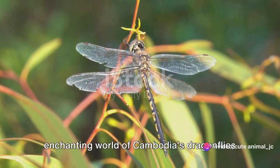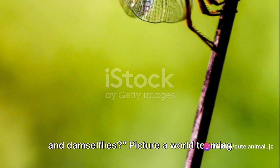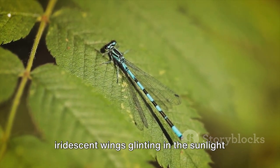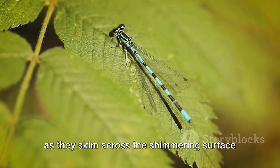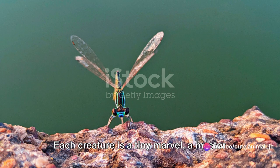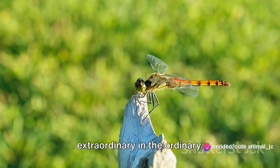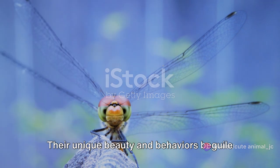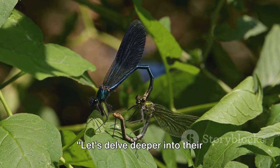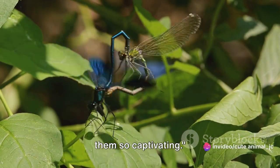Have you ever wondered about the enchanting world of Cambodia's dragonflies and damselflies? Picture a world teeming with these vibrant, agile creatures, their iridescent wings glinting in the sunlight as they skim across the shimmering surface of pristine wetlands and streams. Each creature is a tiny marvel, a master of flight that exemplifies the extraordinary in the ordinary. Their unique beauty and behaviors beguile all who take the time to observe them. Let's delve deeper into their mesmerizing world and discover what makes them so captivating.